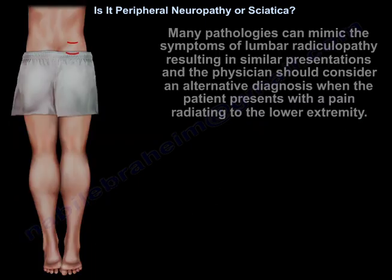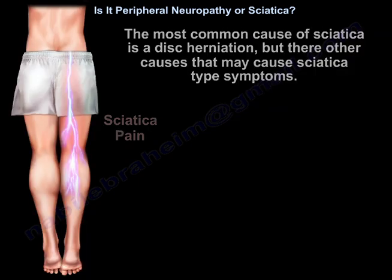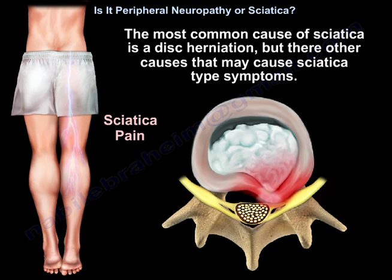Many pathologies can mimic the symptoms of lumbar radiculopathy, resulting in similar presentations, and the physician should consider an alternative diagnosis when the patient presents with pain radiating to the lower extremity. The most common cause of sciatica is a disc herniation, but there are other causes that may cause sciatica-type symptoms.